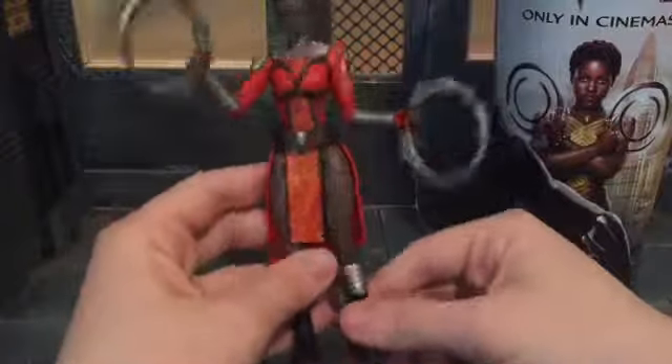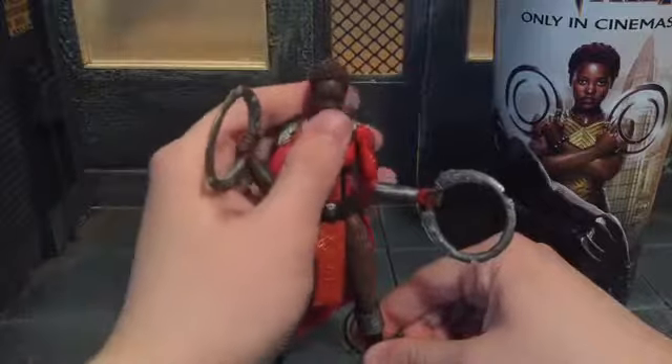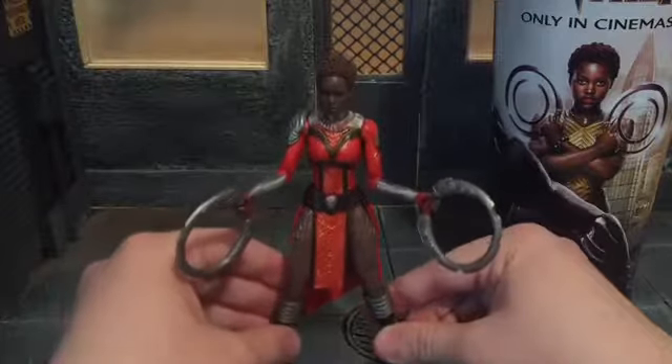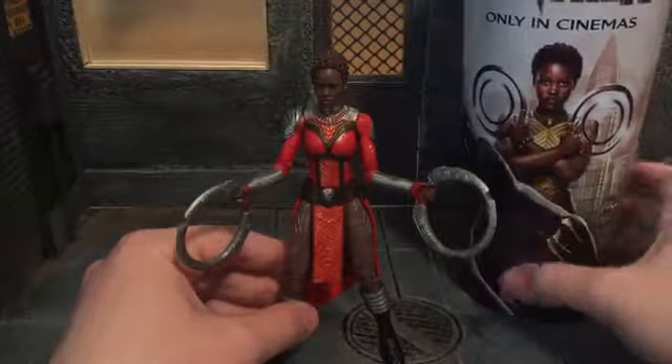I figure this is probably how we'll see Nakia in the second Black Panther movie, because like I said she wears this during the final sequence. We'll probably see her in this during the second one, but for the most part she mostly stays in a different outfit in the movie.